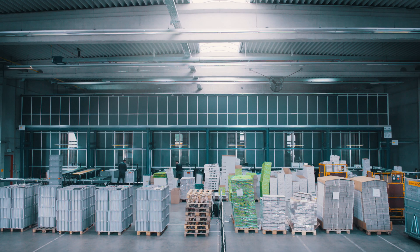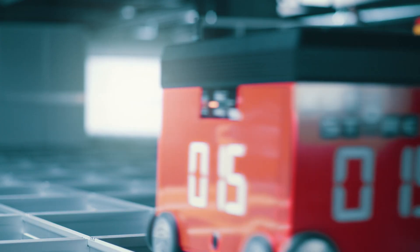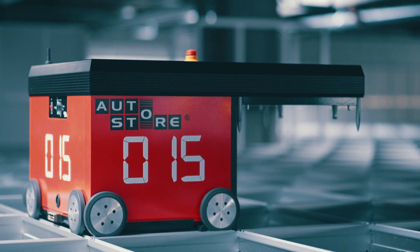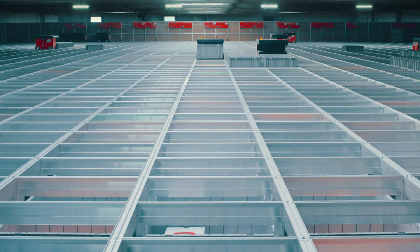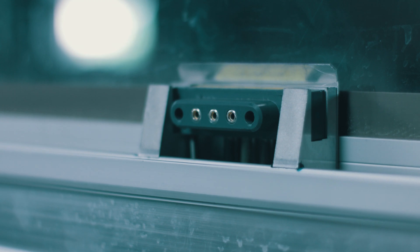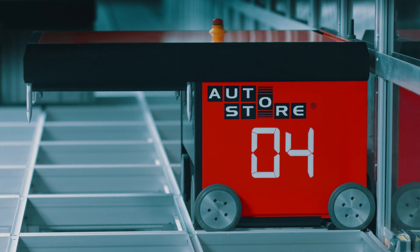AutoStore will never have a sick day. Even if a robot gets ill, the system will continue to deliver. It is a modular system — a flexible system you can trust. Ten robots use the same energy as one vacuum cleaner. Flick off lights and save that electric bill.